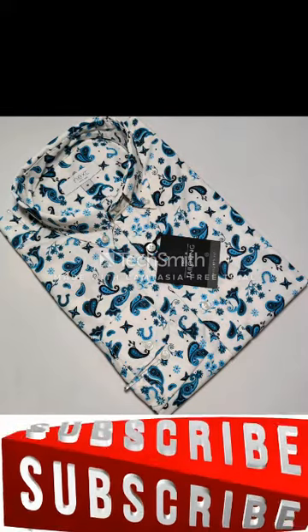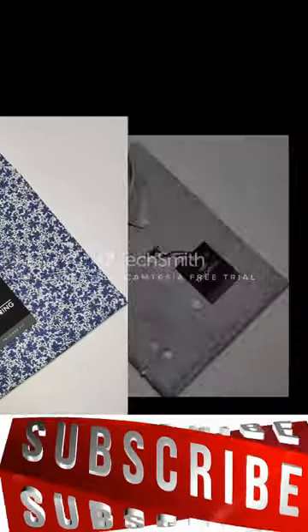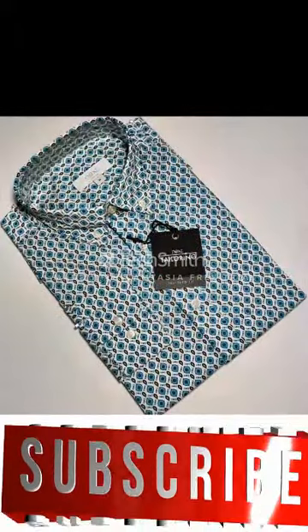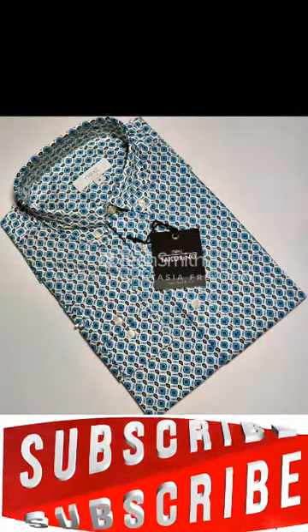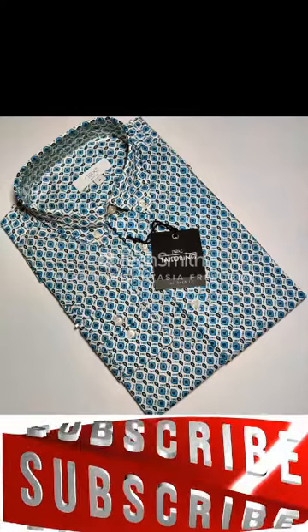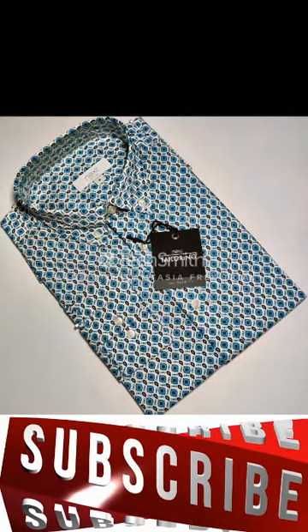Very trending printed designs — you can see them on screen. Viewers, if you like this product for your business or you want to take this product from Bangladesh, you can contact with the seller directly. Contact information is in the description.